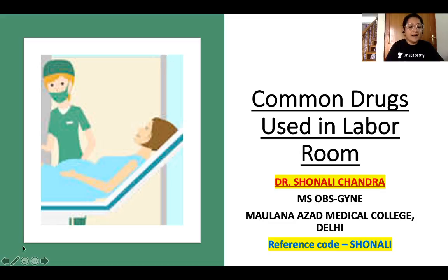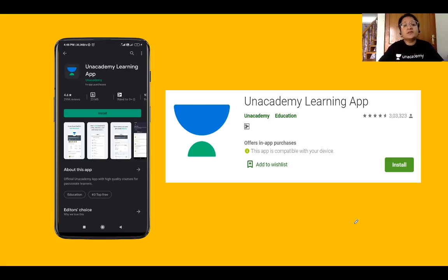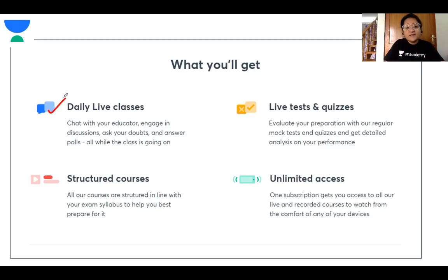I have highlighted my reference code here, that is S-H-O-N-A-L-I. If you take a plus subscription of the Unacademy platform you can use this code to avail a 10% discount on your subscription package. You can also download the Unacademy learning app. You'll get daily live classes where you can chat with your educator, interact, ask your doubts and get them solved — it's like a live classroom experience.